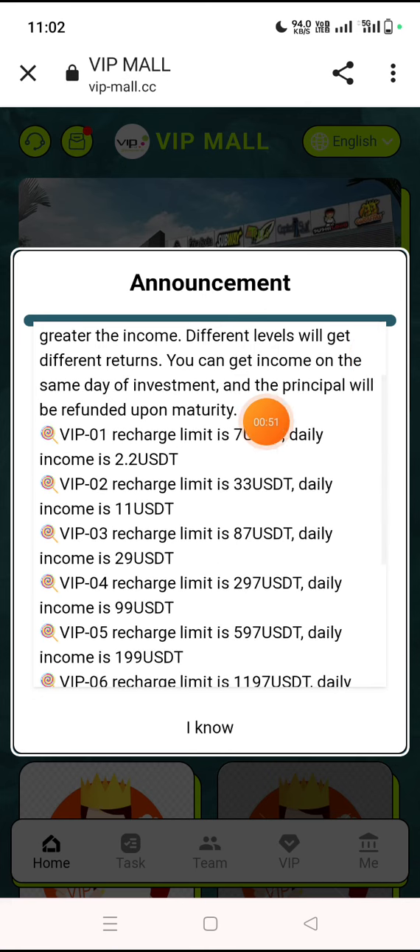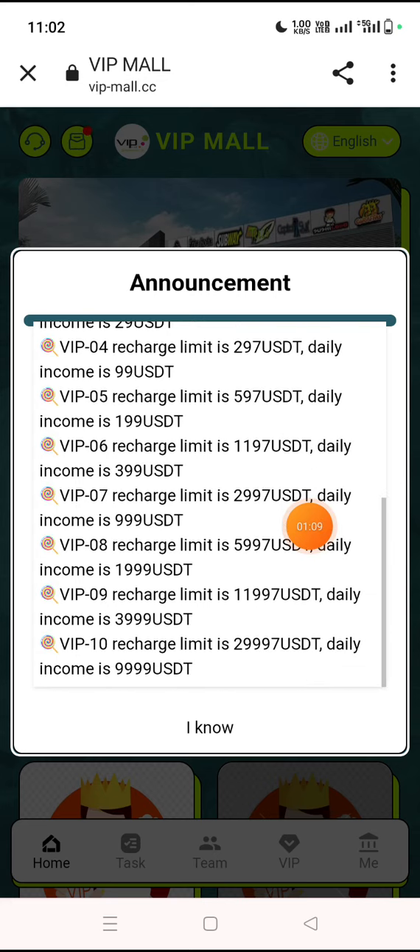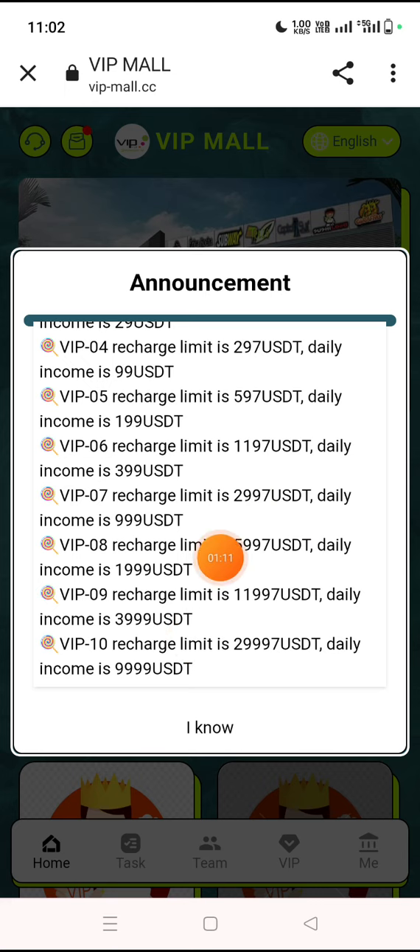Here are the VIP benefits: VIP 1 gives you 2.2 dollars daily income and you need to invest only 7 dollars. This income is long term. VIP 2 recharge limit is only 33 USD and you get 11 USD per day. You can see VIP 3, VIP 4, VIP 5, and so on up to VIP 10, with a maximum daily income of 9999 USD per day.